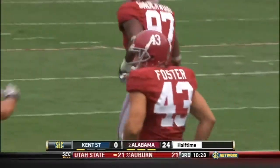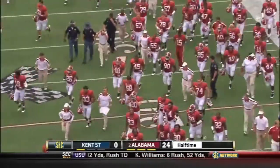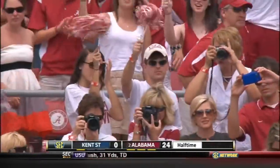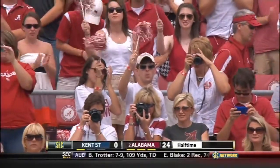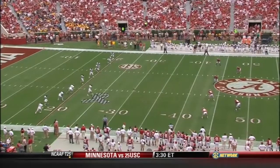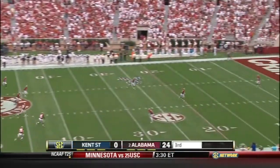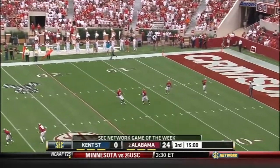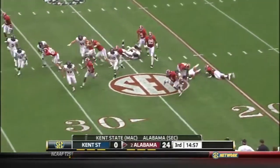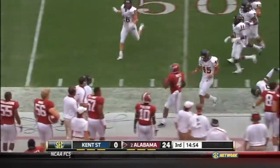Alabama strikes early, got stuck in the mud a little bit in the second quarter, but lead 24 to nothing after the first 30 minutes of football here in 2011. Seven receptions, 97 yards, eight punt returns for 96 yards — and now a kick return. Marquez still going strong, racking up the yards today.